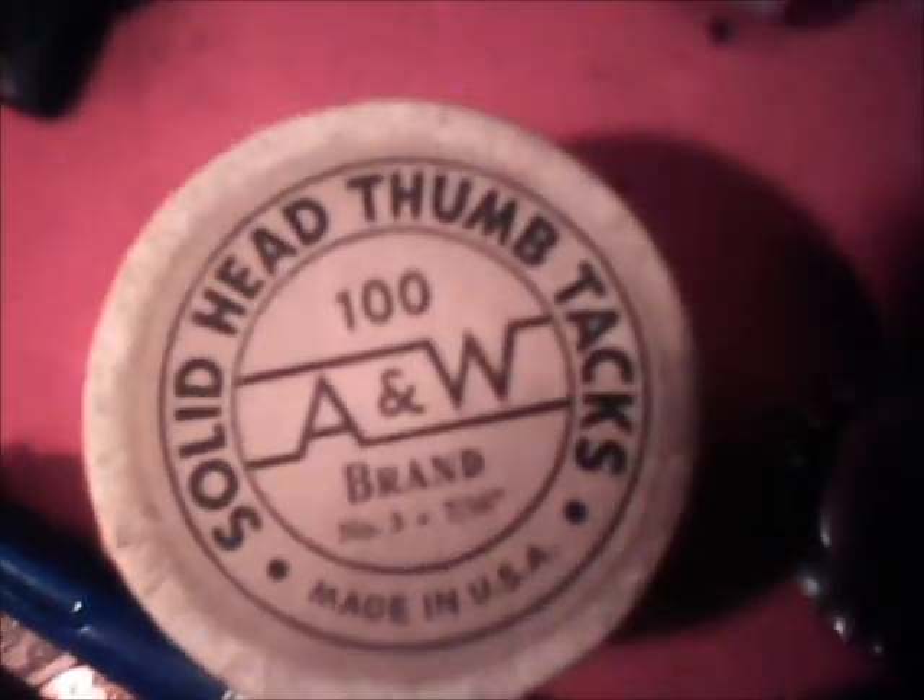Here's a box of Solid Ahead Thumb Tacks, 100 count, A and W. The box is pretty heavy. I have never opened it. See? Still got some real old tape on it. No markings on the bottom.